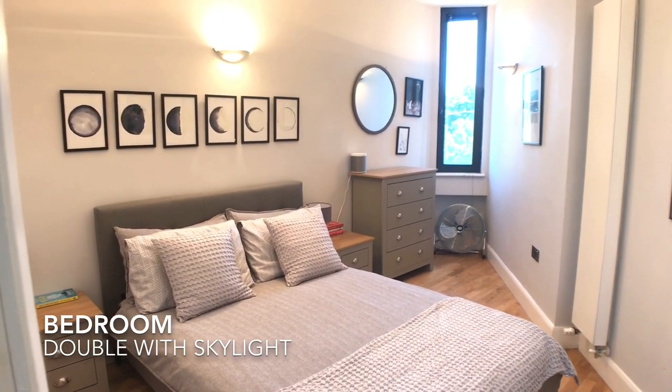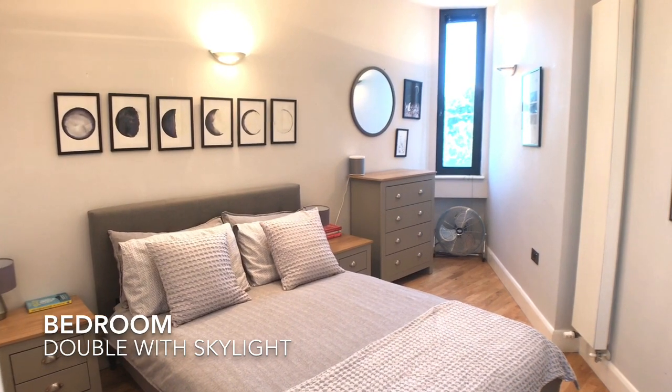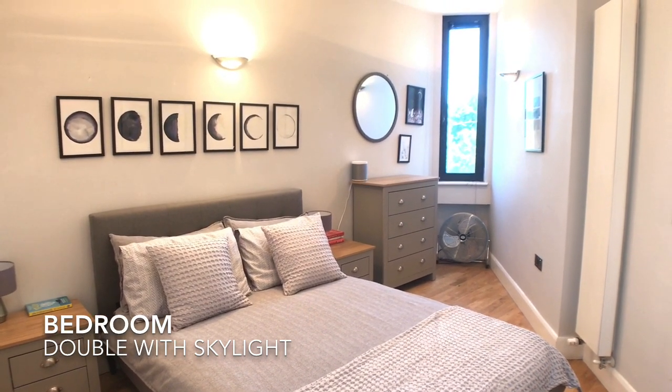The bedroom is a double which is light and neutrally decorated.